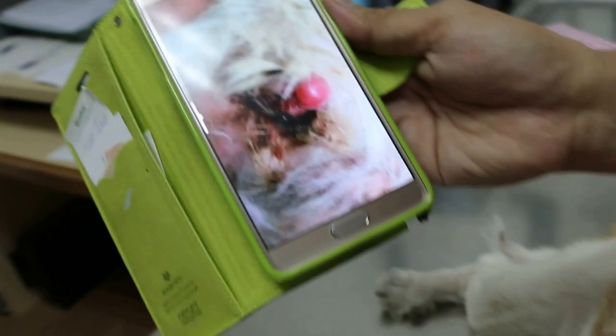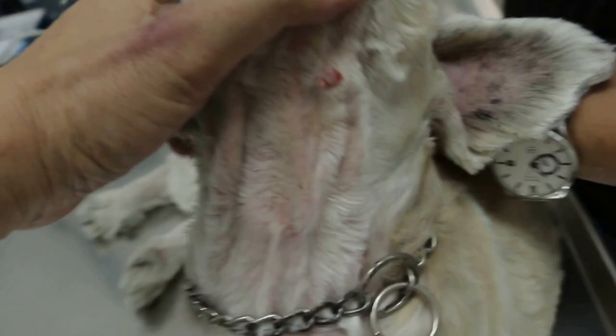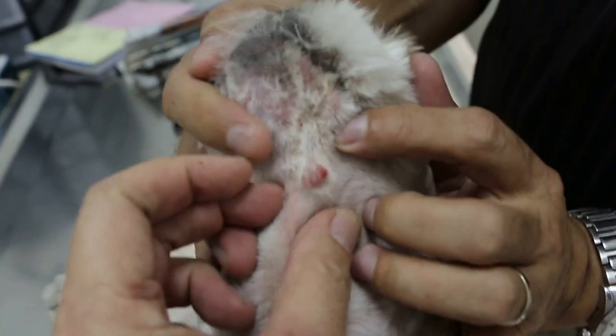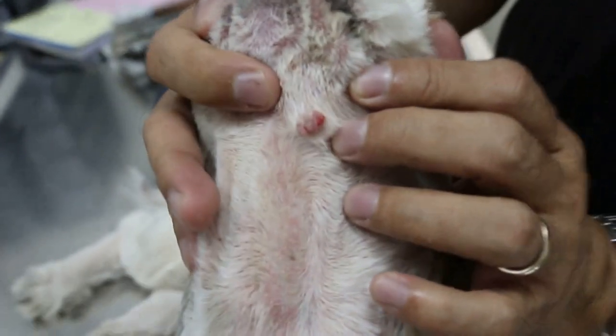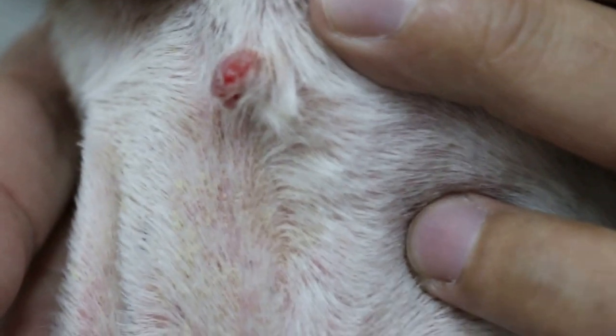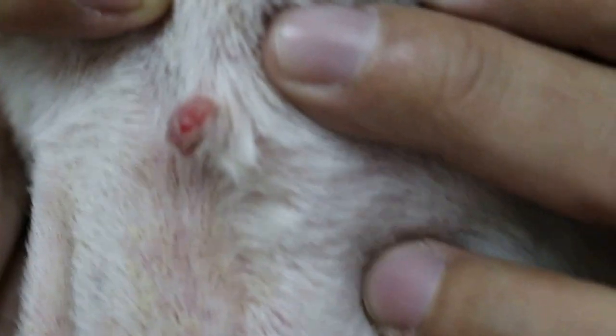The wart dropped off in parts — first one part, then another dropped off, and it went smaller. So this is actually multiple warts joined together. It will come back unless you surgically remove it. Rather than giving more steroids and drugs, the best course is to cut it off properly, because this is a viral condition and it will keep coming back.